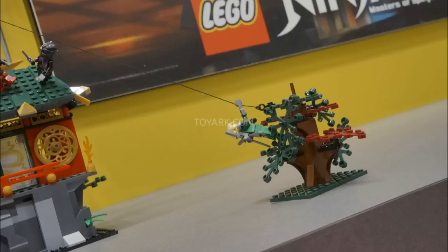One thing of note that I did not notice before: gold Hero Factory swords are on this thing. I find that very neat — it's a neat recolor, subtly snuck in there.